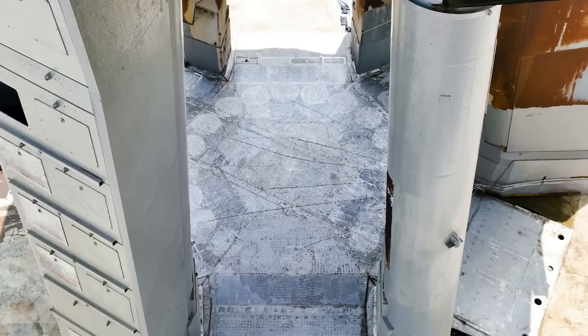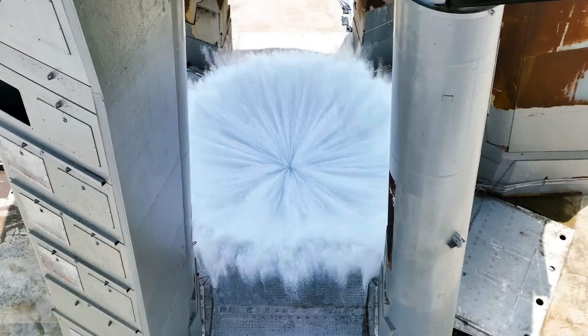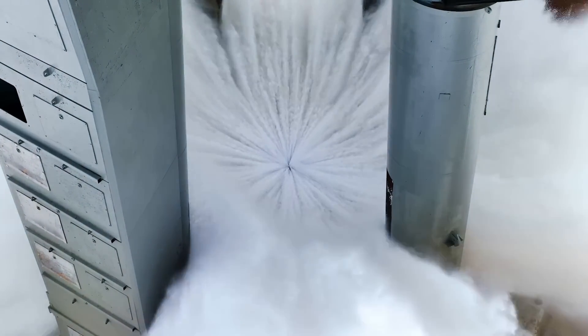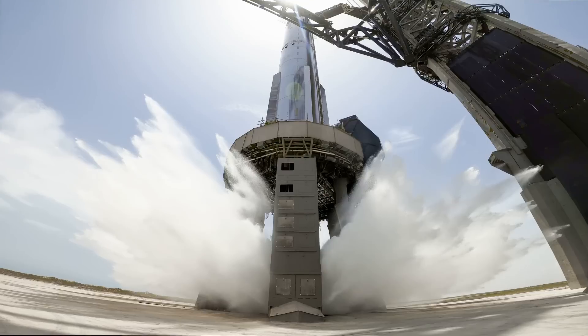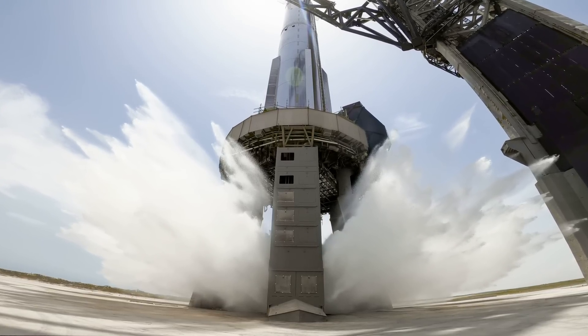Just days ago, we saw some of the initial testing of the new steel plate and water deluge system installed under the orbital launch mount. Here you could see mass amounts of water rushing out and flying between the legs of the mount. With the maiden flight causing a decent bit of damage to this exact area, SpaceX believes this new system is somewhat overkill and should withstand the force of 33 Raptor engines.